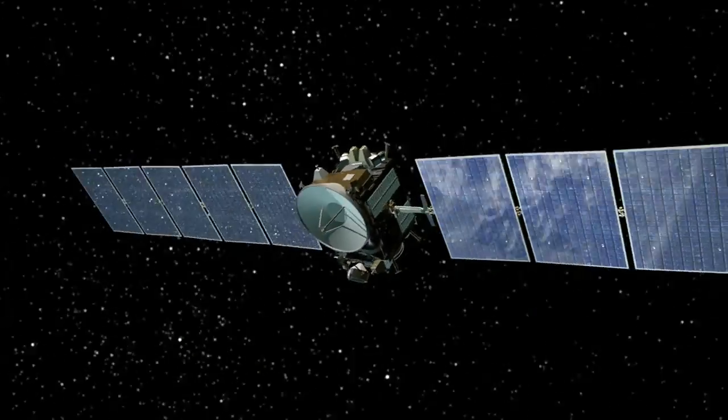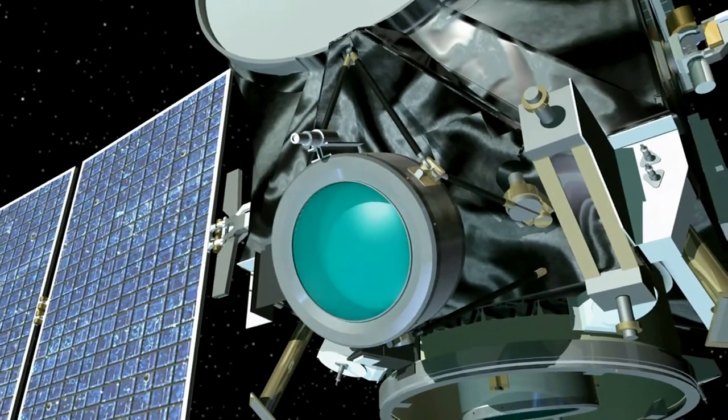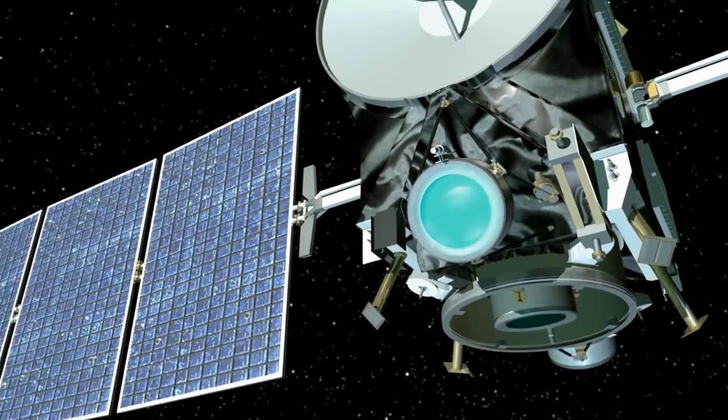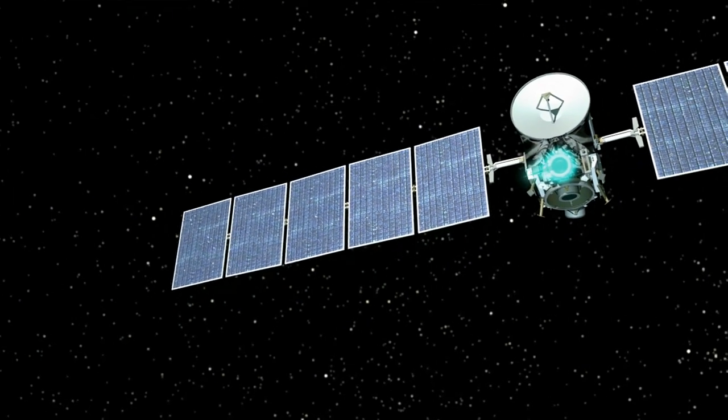Ion propulsion uses electricity to propel the spacecraft. We take xenon gas, ionize it, and accelerate it out the back of the spacecraft. The thrust you get out of the ion propulsion system is about as much as a piece of paper pushing down on your hand.